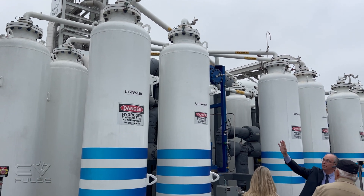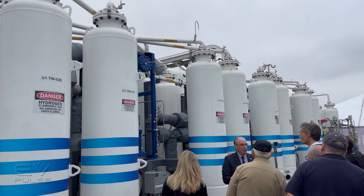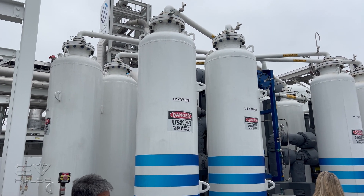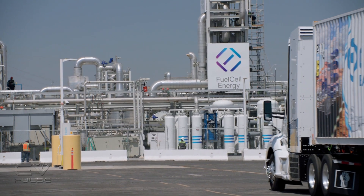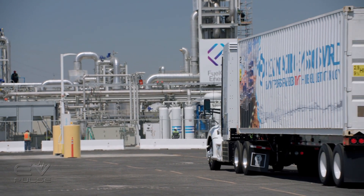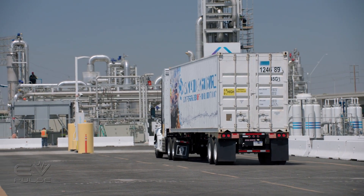Toyota alone transports some 200,000 vehicles through the Port of Long Beach each year, which is approximately 10% of the company's total volume sold in North America. The water generated — some 1,400 gallons per day — is piped over to the Toyota receiving area where it is used to wash every single car that comes off a ship.